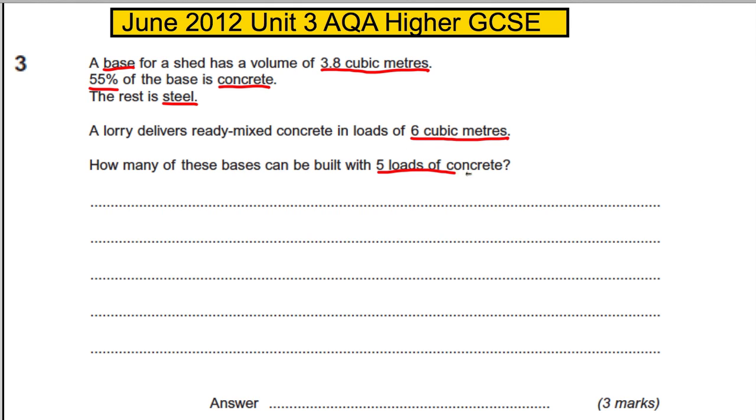Firstly, let's work out what five loads of concrete gives us. Five loads of concrete — each load gives you six cubic meters — so five loads must give you 30 cubic meters.